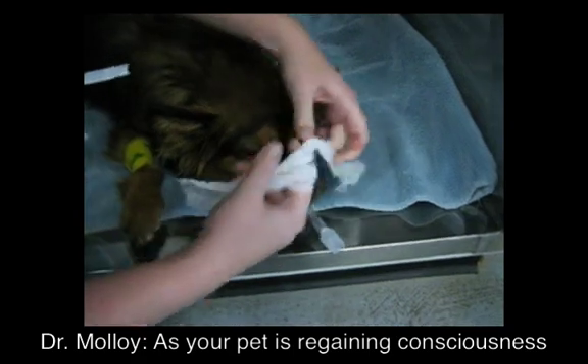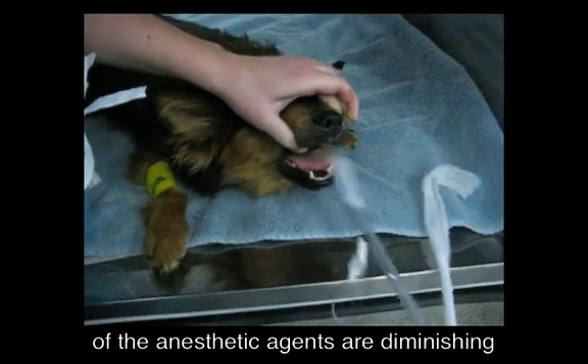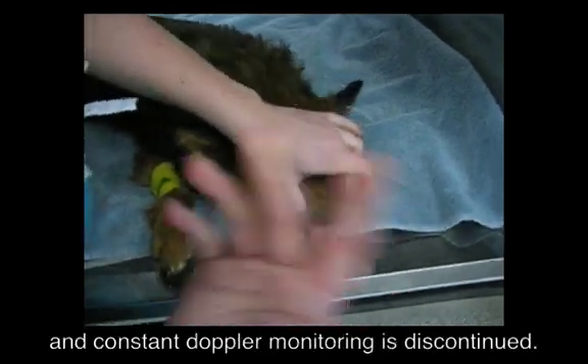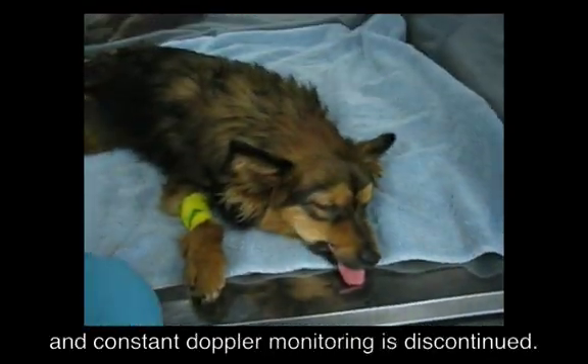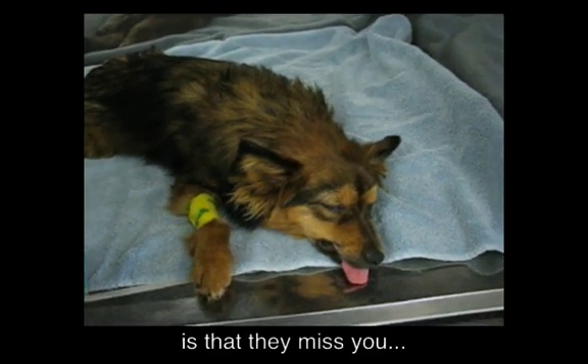As your pet is regaining consciousness, the cardiovascular depressant effects of the anesthetic agents are diminishing and constant Doppler monitoring is discontinued. The only issue for your pet from this point forward is that they miss you.